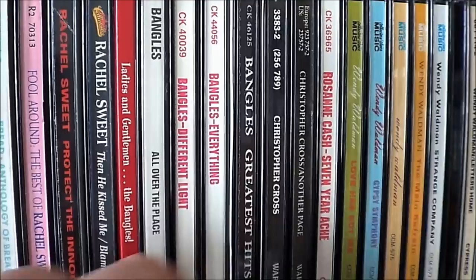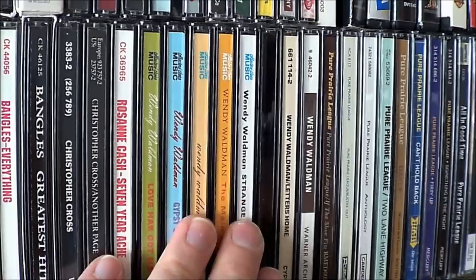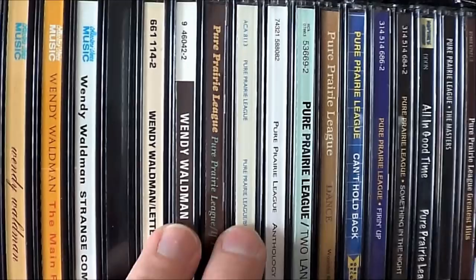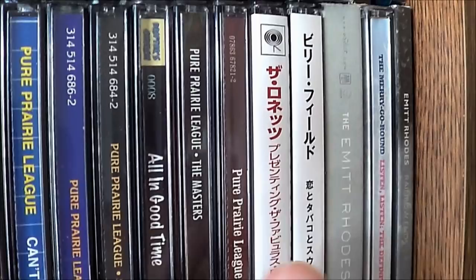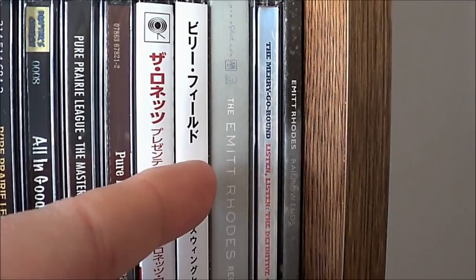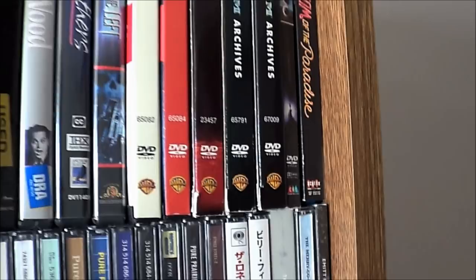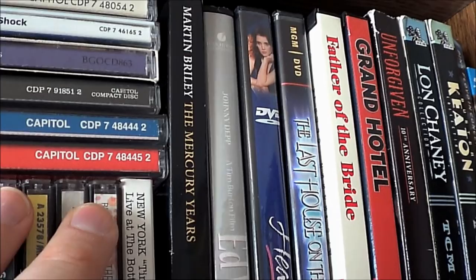If we've got Go-Go's, we gotta have Bangles. Rachel Sweet as well. I gotta have a little more requisite soft rock in there. Wendy Waldman — cult 70s singer-songwriter. Pure Prairie League, which was one of the first concerts I ever went to. This stuff here is not Japanese music — they're just Japanese issues. This first one here is The Ronettes, and this next one, for our Australian viewers, is Billy Field, who was popular down there for a few years. Emmett Rhodes, solo and with the Merry-Go-Round. A few more movies up here, and the one box set I actually keep out in the open — the Martin Briley box, which I discussed on the Favorite Albums episode I did a while ago.